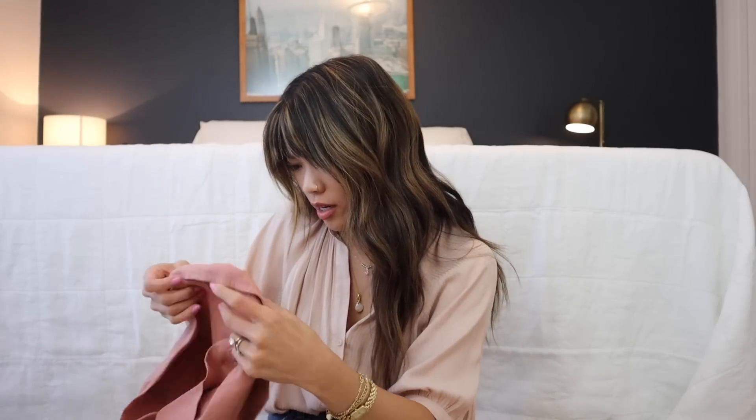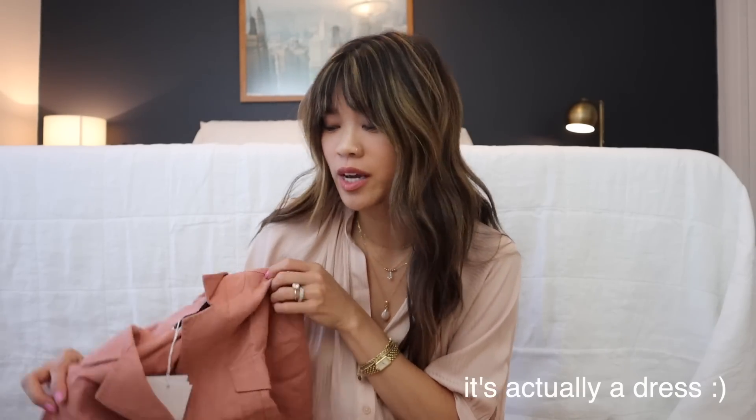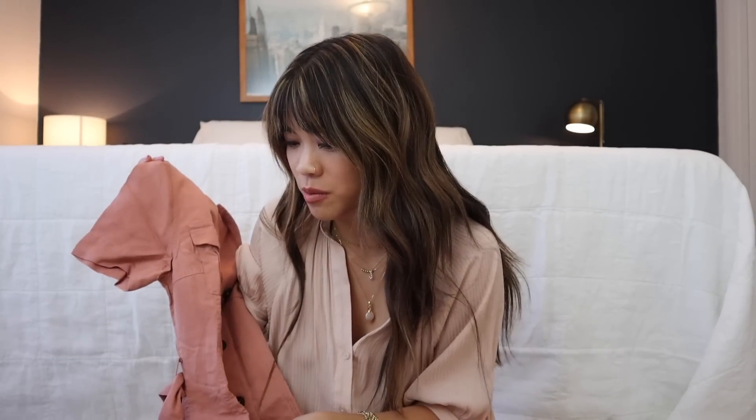The next piece I got is a dress. I ordered it in a size two because it said it would be between a zero and a two, and I didn't want it to be too small. I really hope it's not too big. The color is the most beautiful mauve — I was mistaken earlier thinking it was a jumpsuit, but it's just a dress.